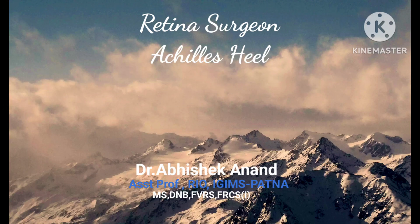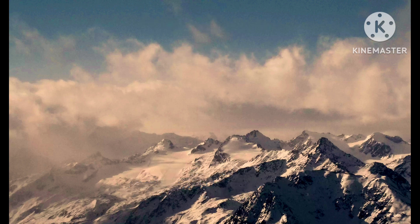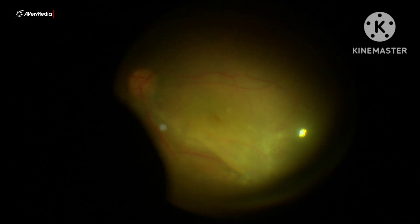Hello everyone, welcome to another episode of Retina Surgeon Achillesis. As you guessed, it has to be the left-over vitreous island that is always present no matter how meticulously we try to remove it. This is a post-op silicone oil removal picture of a young male, and infero-temporal to the arcade, you can see that